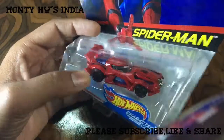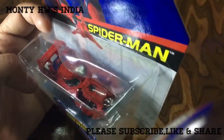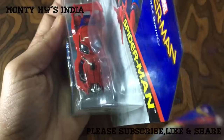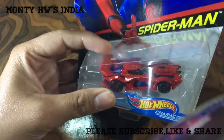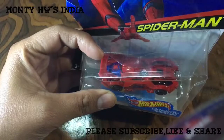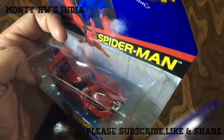But this one is looking like a car and this is the best thing about it. You can see the windscreen like Spider-Man eyes, the paint job is awesome, front chrome, and on the back hood there is a 'Spidey 2' in blue color. This is a really awesome car.